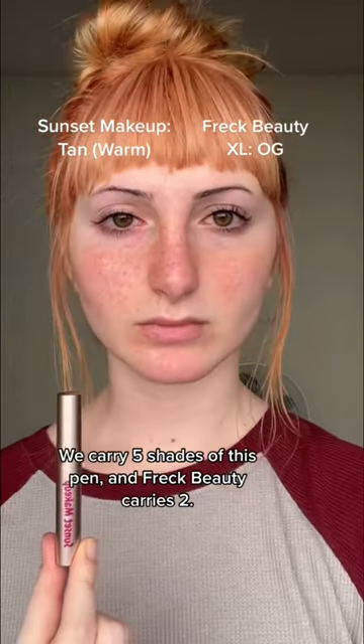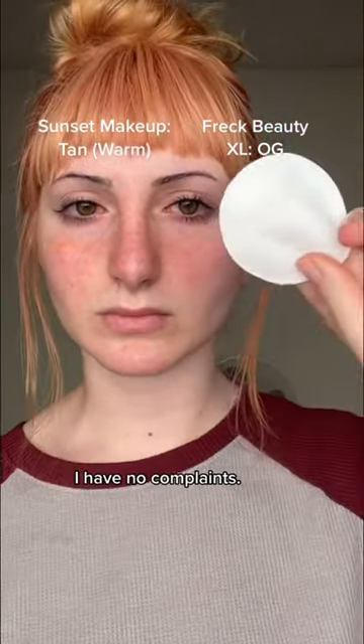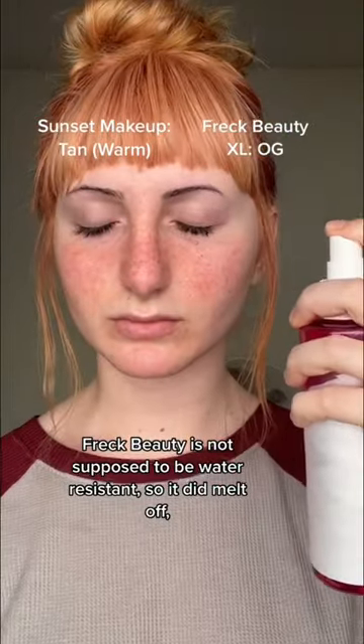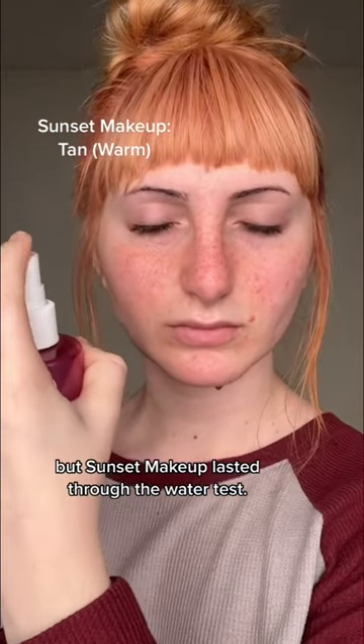We carry five shades of this pen, and Freck Beauty carries two. I love the natural look of both of these products — I have no complaints. They both passed the rub test. Freck Beauty is not supposed to be water-resistant, so it did melt off, but Sunset Makeup lasted through the water test.